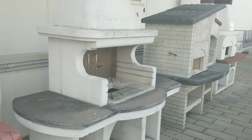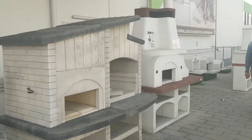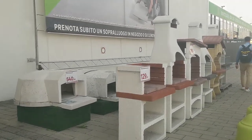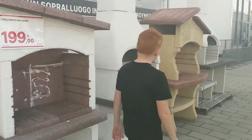Out front you'll see Italian barbecues instead of the shiny metal ones you would see at a hardware store in America. These are definitely sturdier, made of a form of cement, and you don't use propane — you would use wood for these barbecues.